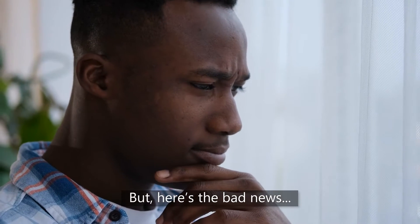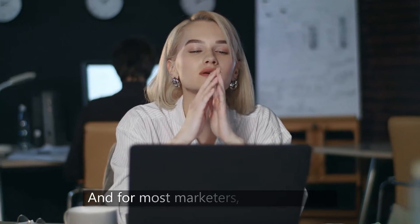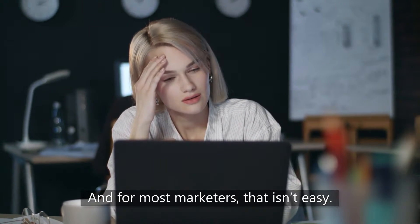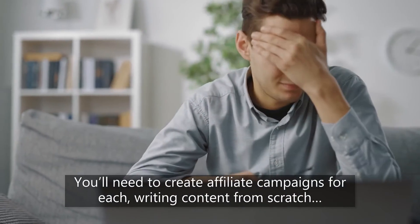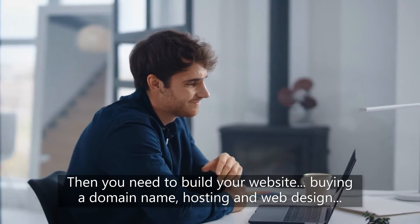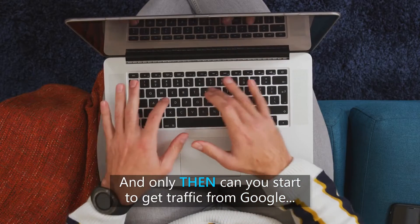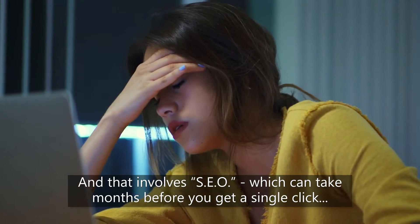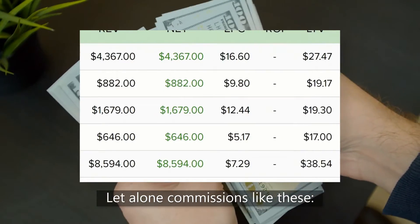Here's the bad news. If you want to plug your affiliate links into Google, you'll need to start from scratch, and for most marketers, that isn't easy. You'll need to study the market and find the most profitable offers on sites like ClickBank, Warrior Plus, and JVZoo. You'll need to create affiliate campaigns for each, writing content from scratch, then build your website — buying a domain name, hosting, and web design. And only then can you start to get traffic from Google, which involves SEO that can take months before you get a single click, let alone commissions like these.